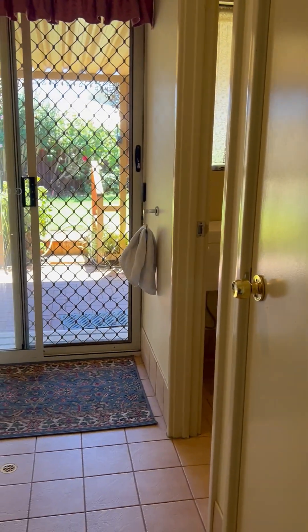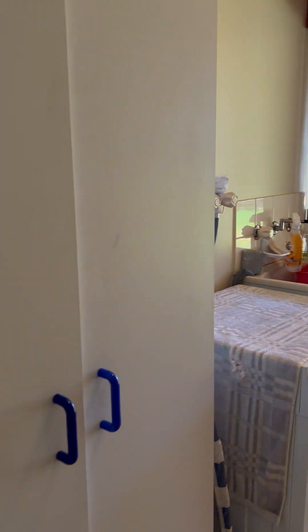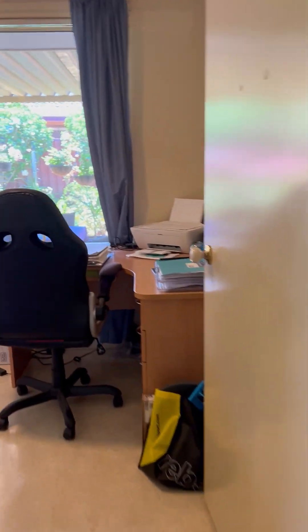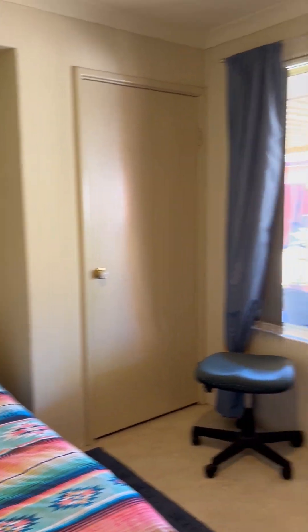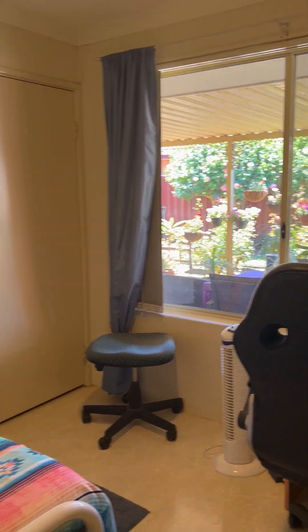Paintwork all good. Plenty of storage — linen, toilet, more cupboards that would stay. Fourth bedroom with a built-in. All windows, larger windows out to a garden area.